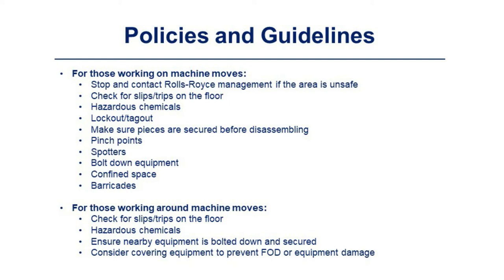For work in confined spaces, a permit and barricades are needed whenever working in Rolls-Royce areas. For those working around machine moves, check for slips and trips on the floor, be aware of hazardous chemicals, ensure nearby equipment is bolted down and secured, and consider covering equipment to prevent FOD or equipment damage.